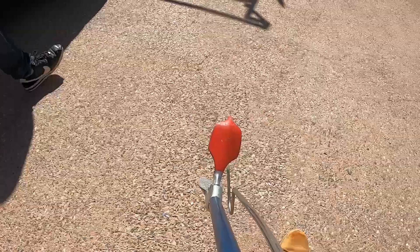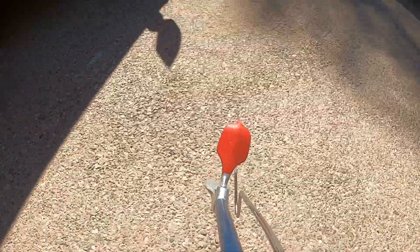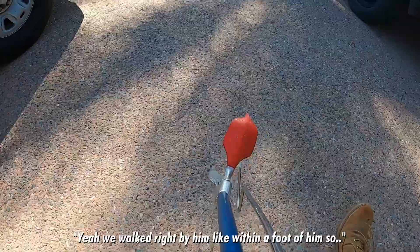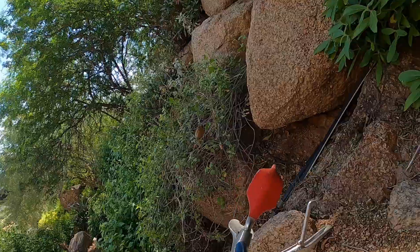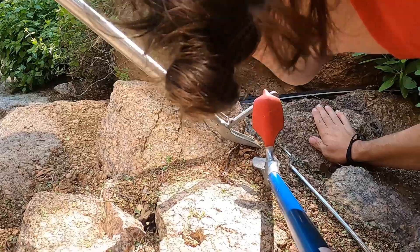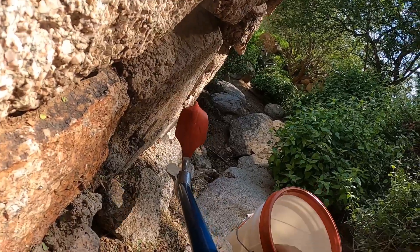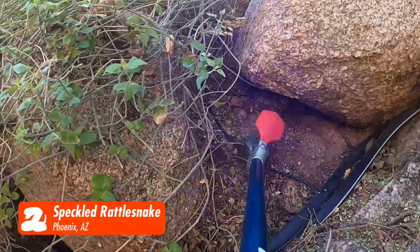We got the snake guy! He heard the rattle, then curled up under a rock. Good luck! How's it going? Good to see you again. I'll put my hand up here — last thing I want is to grab a snake. Alright buddy.